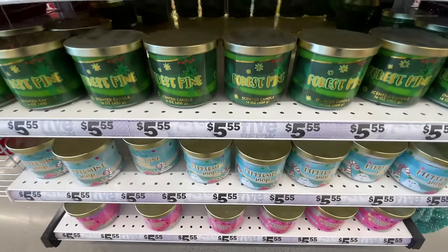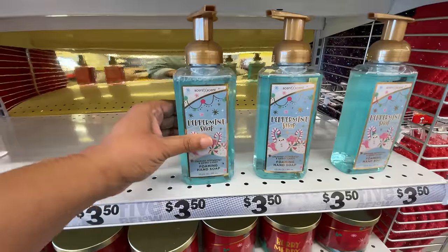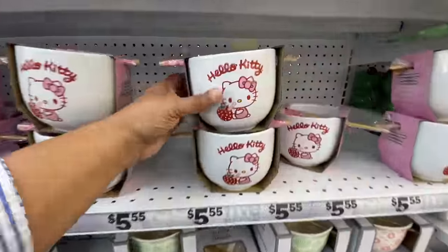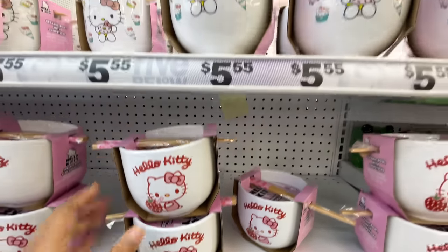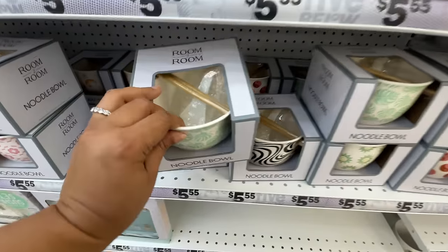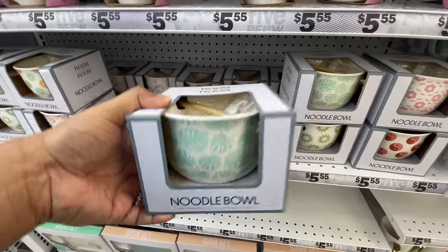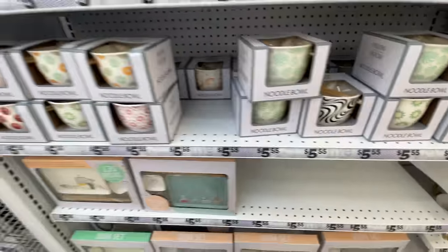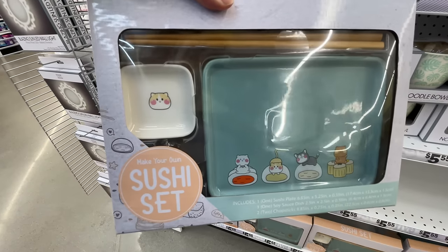They also have candles for $5.55 — all the winter and holiday scent vibes you can think of. Then there are tiny baby dolls for a dollar fifty. I almost didn't see these! How cute — Hello Kitty noodle bowls! Love, love. And then these — I was shocked. It comes with chopsticks and a little soup spoon, and they have a bunch of different prints for $5.55. So cute!